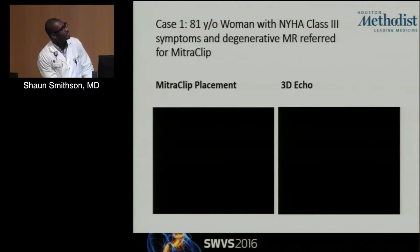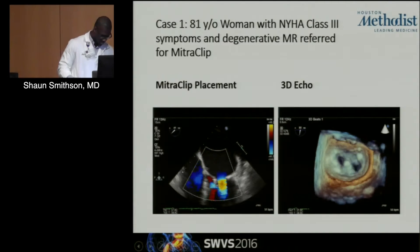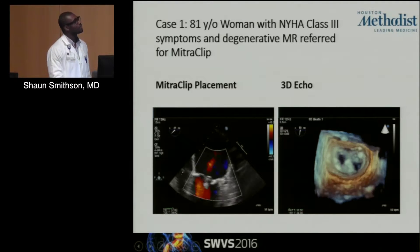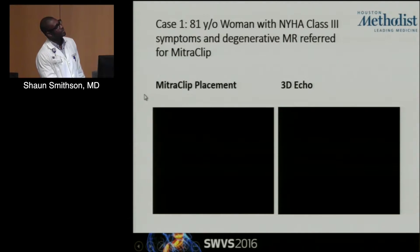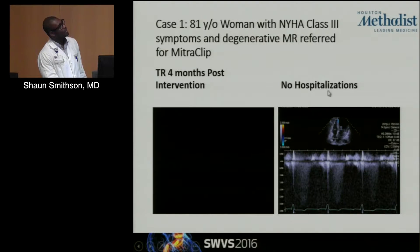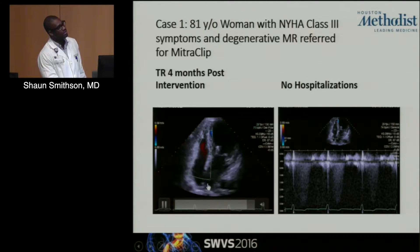The patient had successful MitraClip placement with one clip. This patient had degenerative MR, had successful MitraClip placement, which was pretty much uneventful. But when you looked at this patient's echocardiogram four months after their procedure, you can see almost complete resolution of their TR.